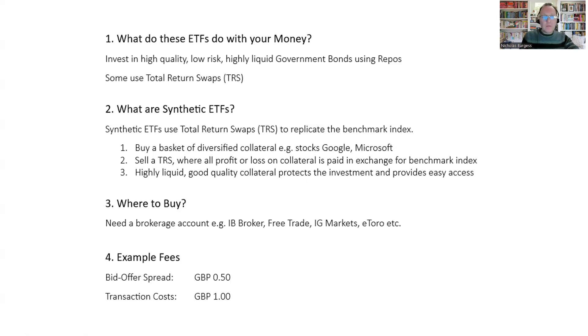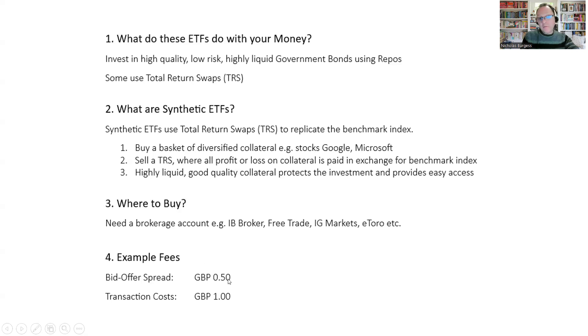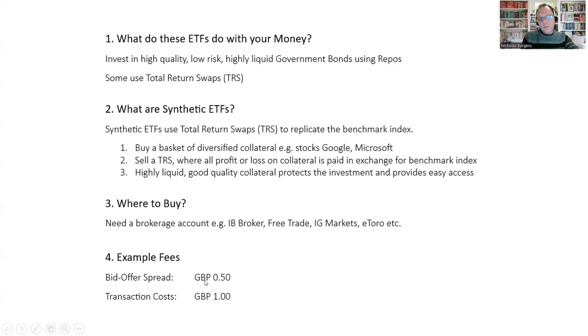How do you buy a money market ETF? First you need a brokerage account — it's very easy to set up. A really good one is IB Broker. There are plenty in the UK: FreeTrade, IG Markets, eToro, just lots of them. I like IB Broker because their fees are very low. For example, looking at the CASH2 ETF today — the fund is trading at around £1,000 per unit, and the bid-offer spread is around 50p. Transaction costs your broker would typically charge are about £1 to £2. So it's very easy to buy units in these ETFs.